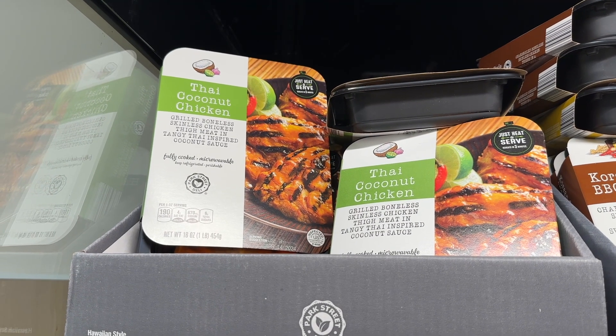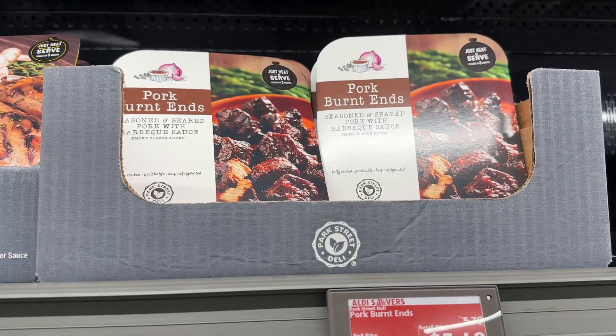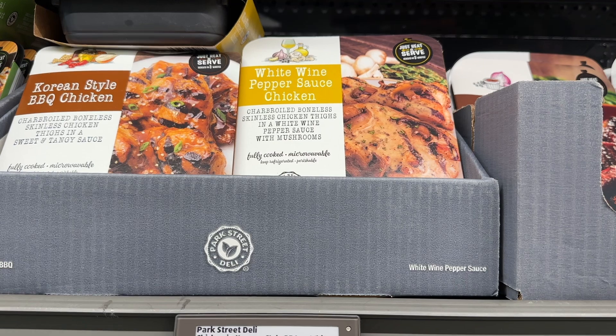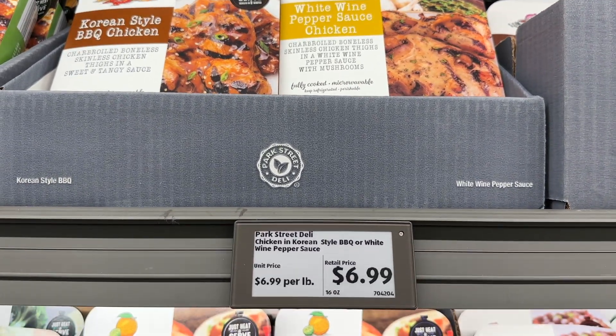We're going with some of the old favorites. The Thai coconut chicken, just in case you're new here, is excellent. The pork burnt ends are also excellent. The white wine pepper sauce chicken and the Korean style barbecue chicken are also excellent.